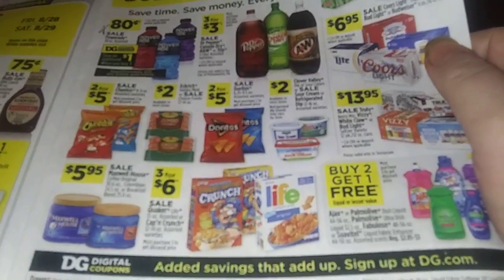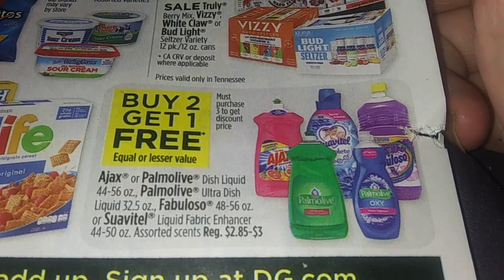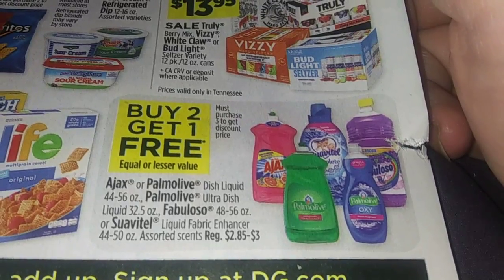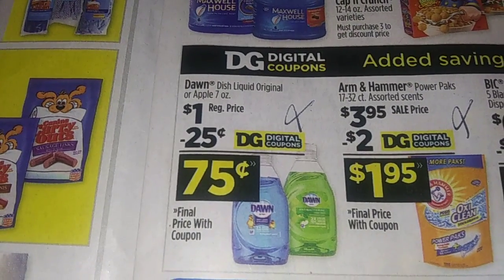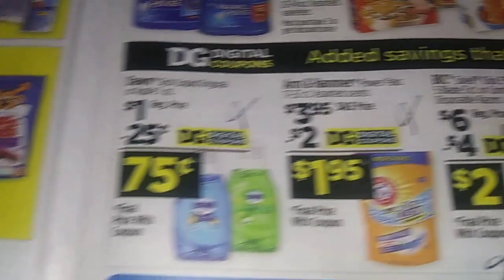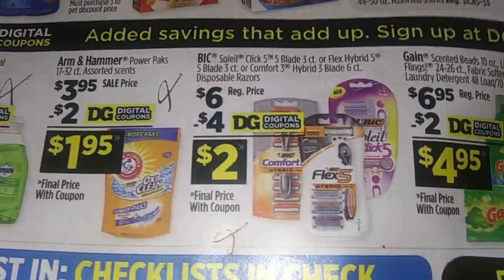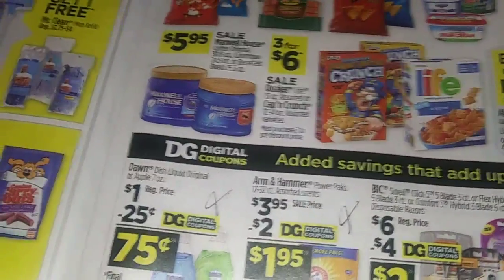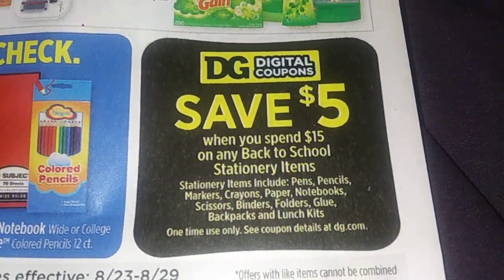Let me show you the ad too. You've got buy two get one free on the Ajax dishwashing liquid and all that — it's either $2.85 to $3, so instead of paying $9 you pay six. The Dawn is like a dollar minus a quarter. Power Pats, $3.95 minus $2 is $1.95. And the razor is minus four, so it's two. A lot of people don't have those in their scenarios. Don't forget, you still have the five off $15 on the backstool items too.